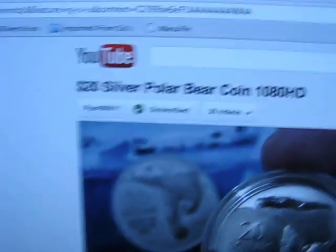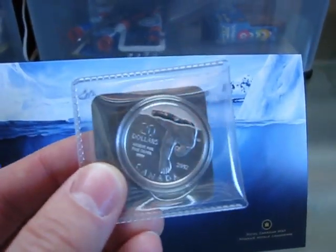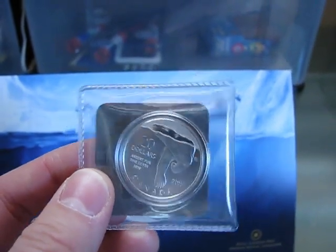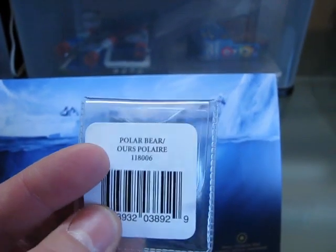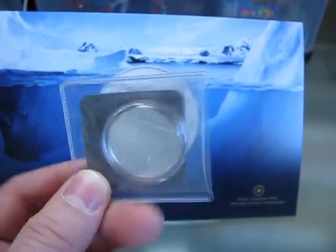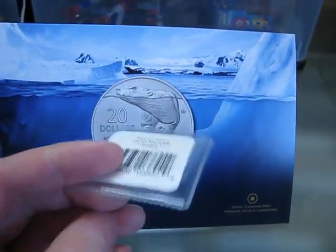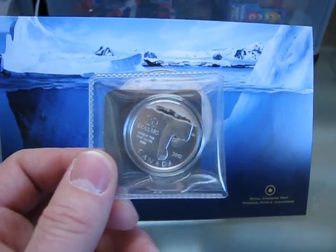I still wanted to show you guys mine, so here it is. I really like the design of this one — actually just as much as the maple leaf one, which I'll show you in a little bit. I keep mine in the packaging; if I ever decide to resell these coins, I feel it will be an added feature that the coin won't be scuffed up. There's the $20 piece right there.